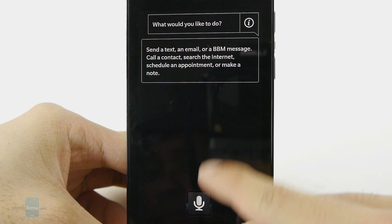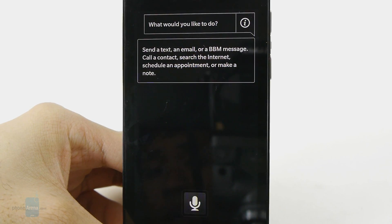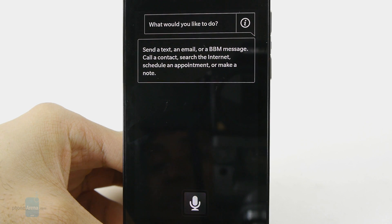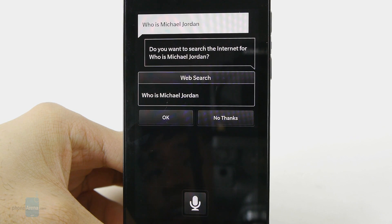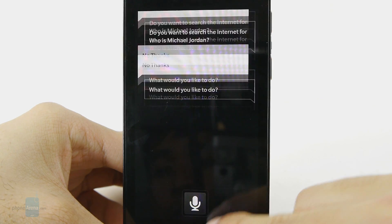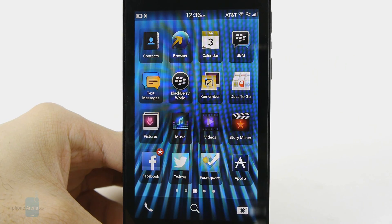The voice control is not quite to the same level as Siri or Google Now, but you'll be able to send text messages, emails, BlackBerry messages, and even schedule appointments. It's not as smart compared to other services out there. For example, if you ask it a question like 'Who is Michael Jordan?', it's basically just going to ask if you want to search the web for that — and as you can tell, it's pretty robotic with its voice. Nothing fancy about it.